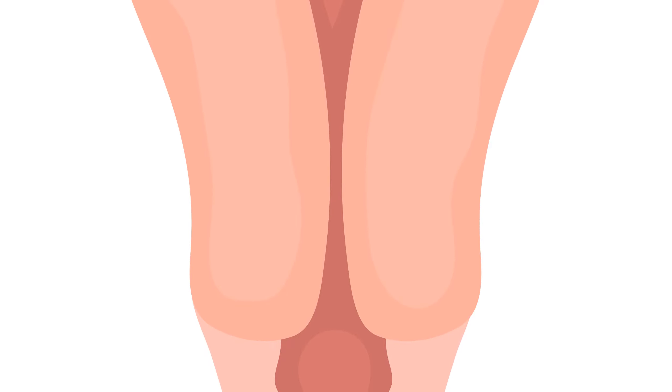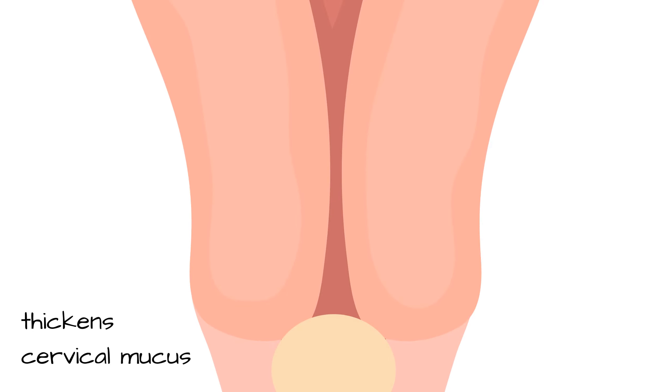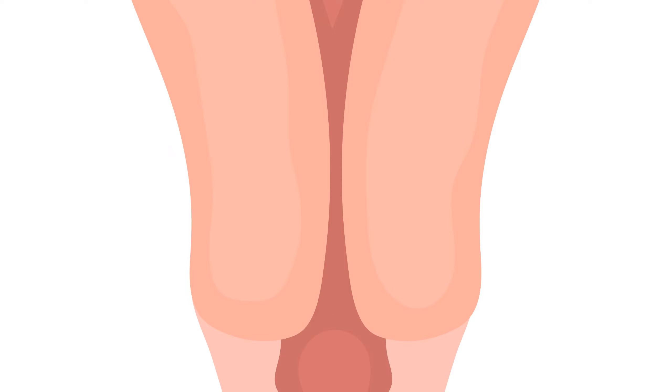2. The pill causes changes in the consistency and acidity of cervical mucus, making it more difficult for sperm to penetrate and live in the cervix.